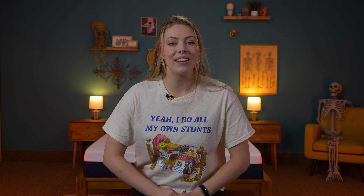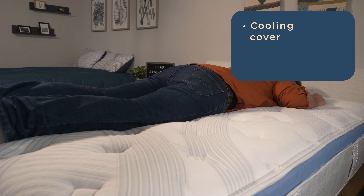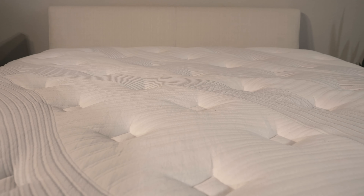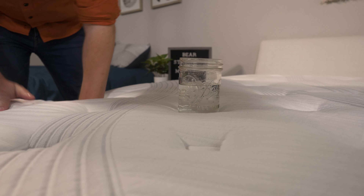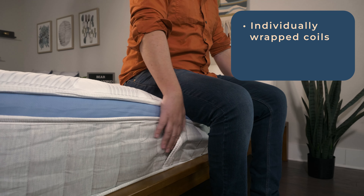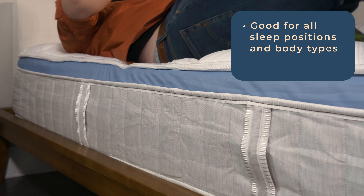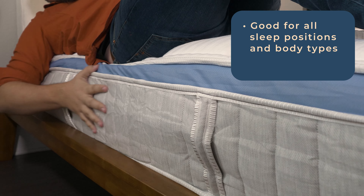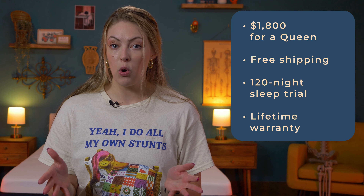Hybrid mattresses are really good at support, cooling, and motion isolation, and the Bear Star Hybrid is a superstar at this. A Euro pillow top with a cooling cover gives you an inviting sleep space that you can slightly sink into — no hard-as-a-rock feel when you're already dealing with back pain. Two more layers of foam help with cooling and relieving pressure, and individually wrapped coils keep the most support around your lumbar zone. The medium firm feel makes it suitable for all sleep positions, and the coils make it supportive enough for all body types. It's about $1,800 for a queen with free shipping, a 120-night sleep trial, and a lifetime warranty.